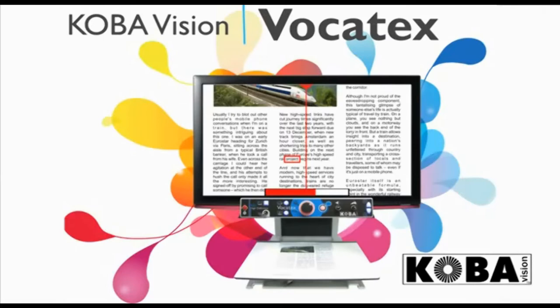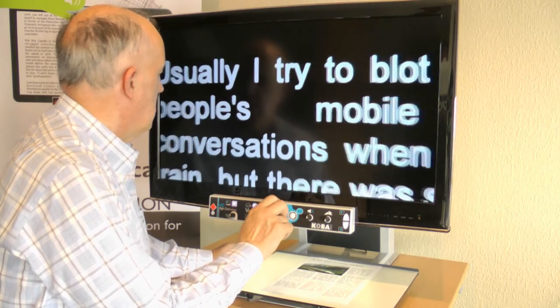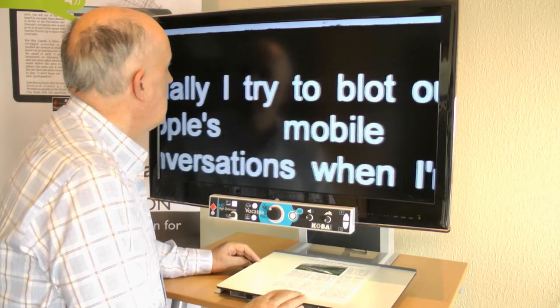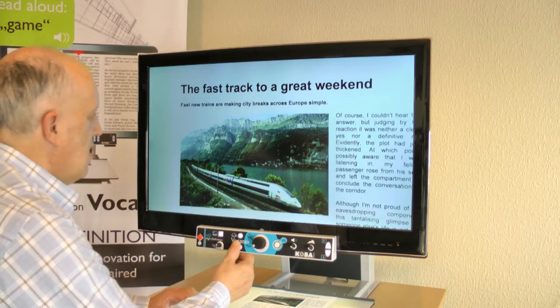The new Intelligent Vocatex is the world's most advanced read-aloud video magnifier. With the new continuous reading function, reading texts is faster and less tiring. Reading with a video magnifier is always unpleasant for a visually impaired person. The Vocatex reads the text aloud.